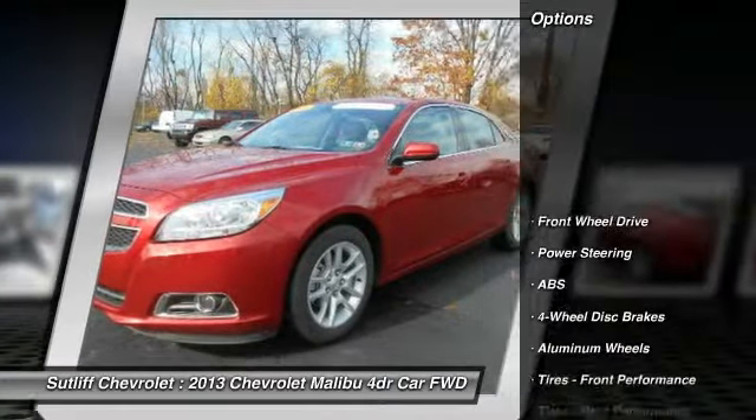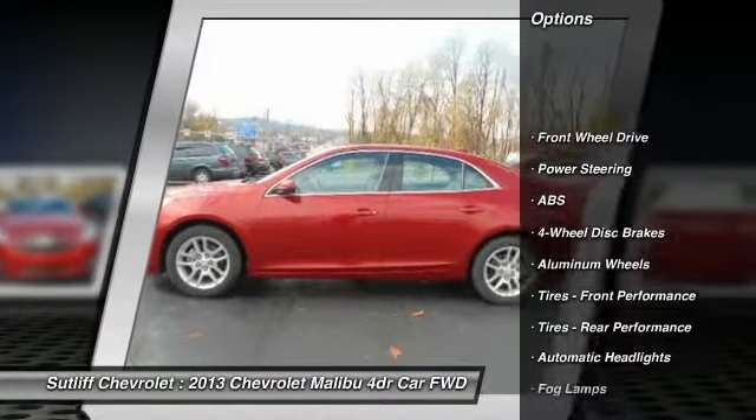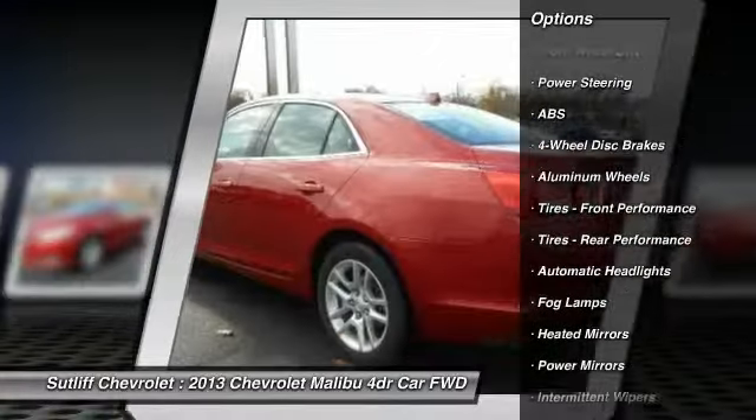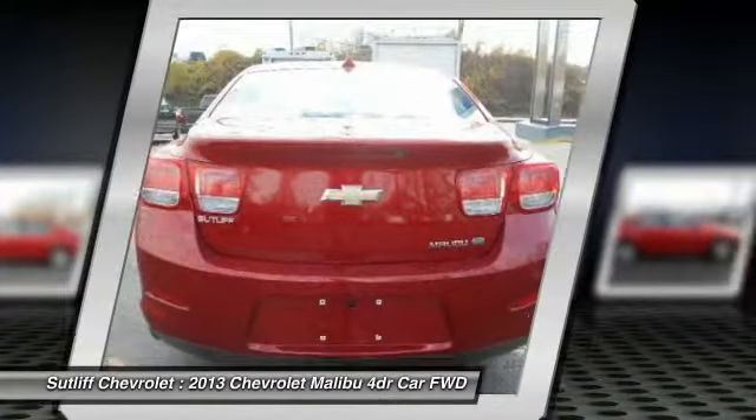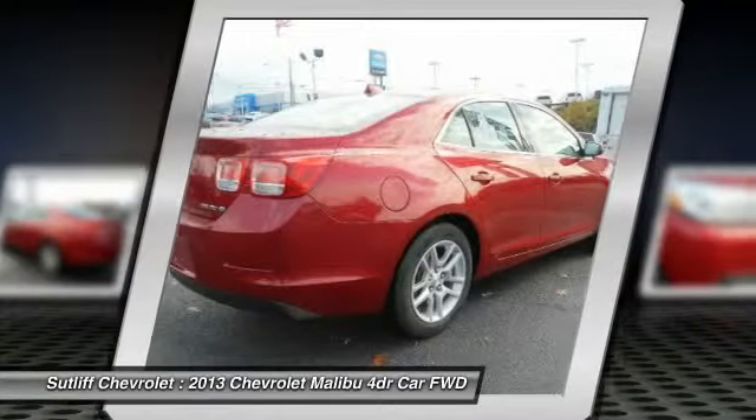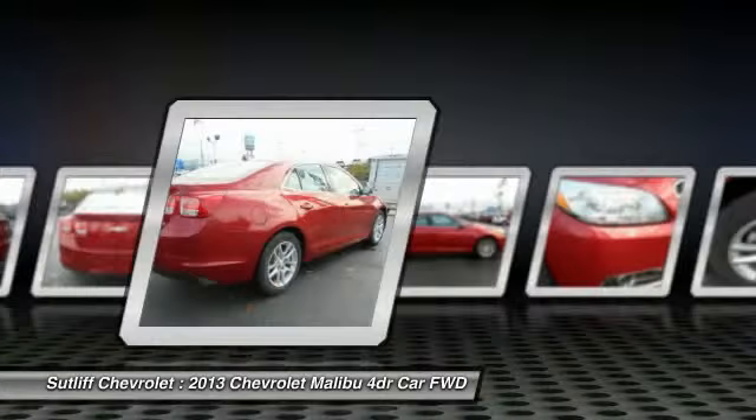Backup camera, stability control, traction control, remote engine start, anti-lock braking system, steering wheel audio controls, keyless entry, leather-wrapped steering wheel, Bluetooth, driver airbag.